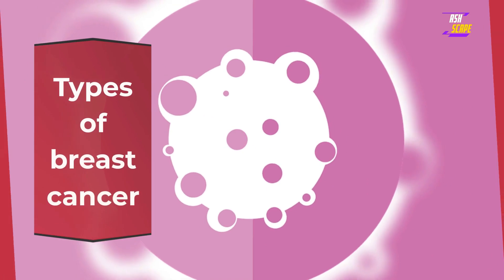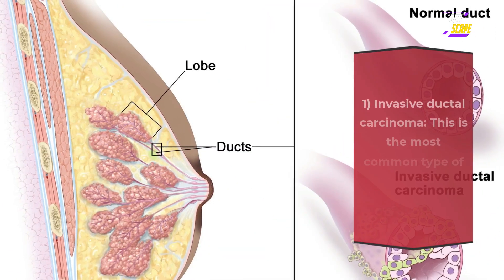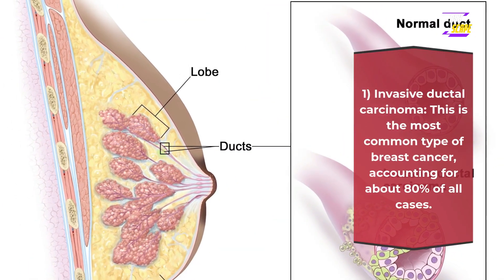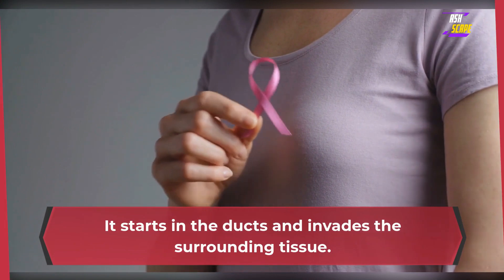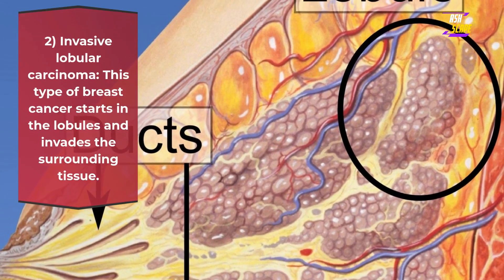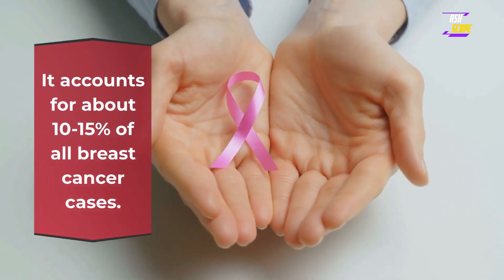Types of breast cancer. There are several types of breast cancer, including: 1. Invasive ductal carcinoma — this is the most common type of breast cancer, accounting for about 80% of all cases. It starts in the ducts and invades the surrounding tissue. 2. Invasive lobular carcinoma — this type of breast cancer starts in the lobules and invades the surrounding tissue.